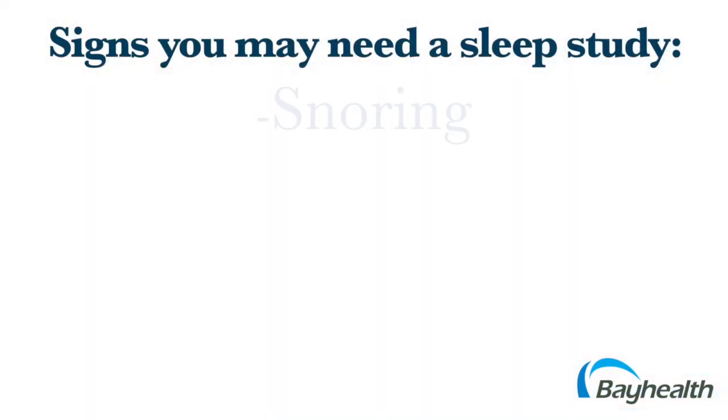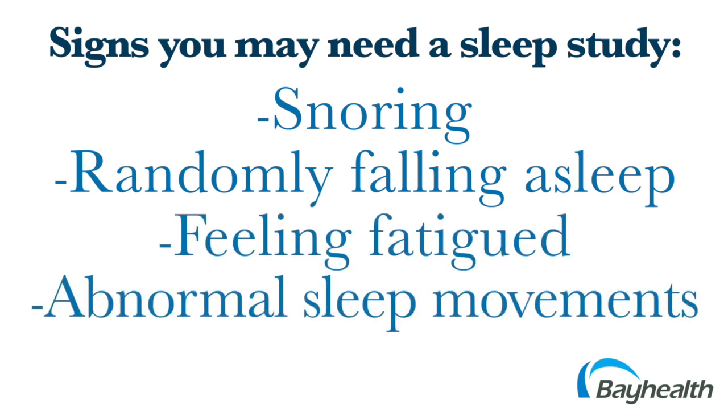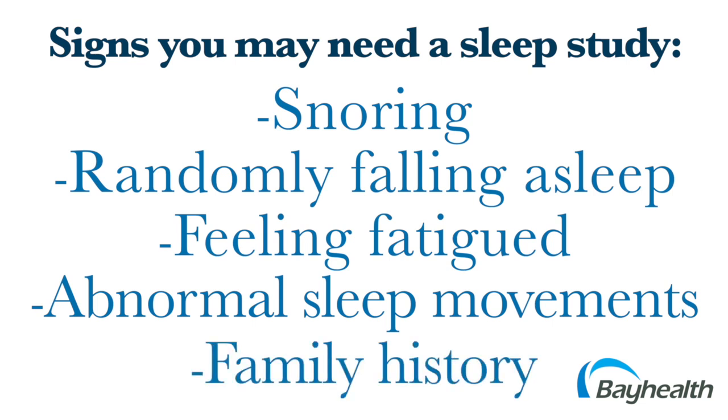There are several signs to indicate you may need a sleep study. These include snoring, falling asleep at inappropriate times, feeling fatigued, experiencing abnormal movements while sleeping, and a family history of sleep problems.